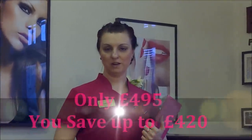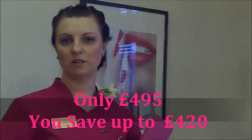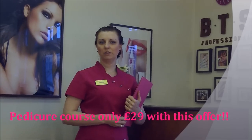All that fantastic offer is only £495, which means that you are saving up to £420. You can also get a pedicure course, which is a half day, for an additional only £29.